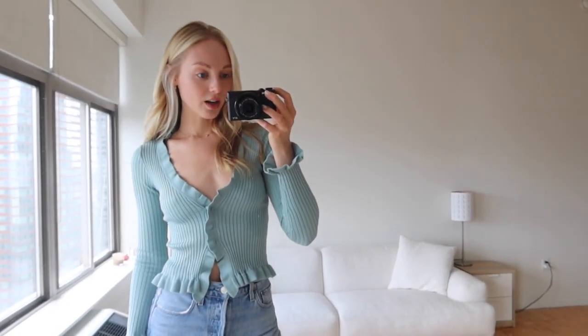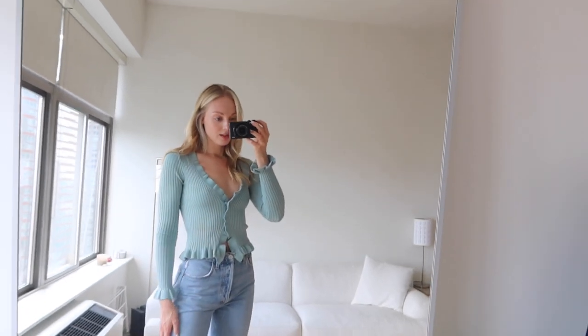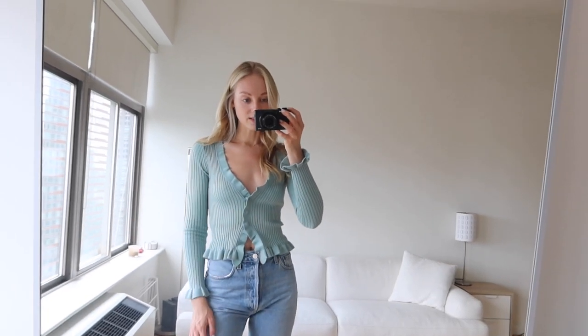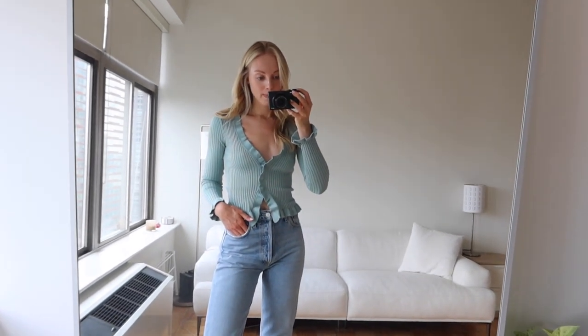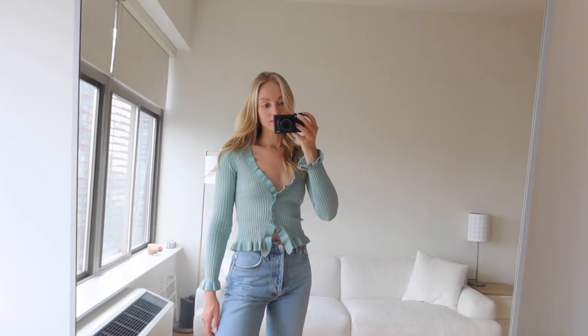We have this cute little cardigan from Lovers and Friends. I just thought this color was so sweet for summer and I love the little details. I don't have a lot of pieces like this, so I thought it would be a nice addition to my summer wardrobe. It goes cute with the jeans. I would probably wear white pants or white jeans if I really wanted a summer look, but it can go with a lot of different things.